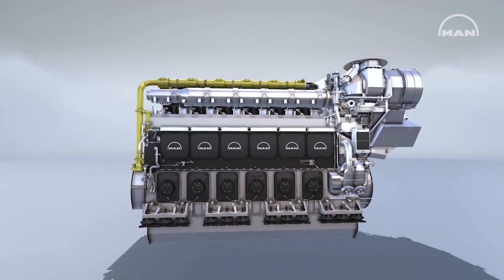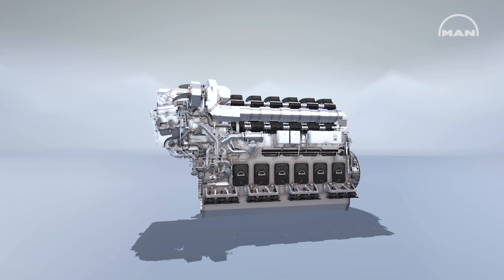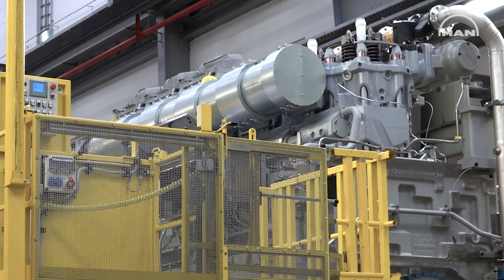We are located at the assembly line of the 4960 engine family. Right behind me you see a six-cylinder 4960 engine that's in the final stages of assembly. After the engine is assembled it goes to our test facility, which is located right next door, for final testing, calibration and for the factory acceptance tests before it's shipped to the customer.